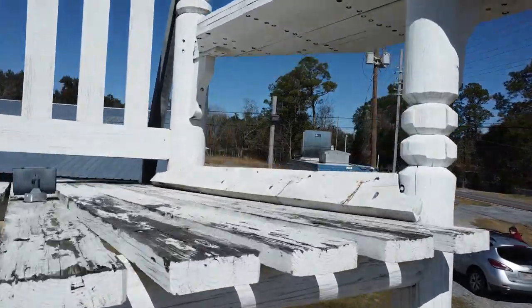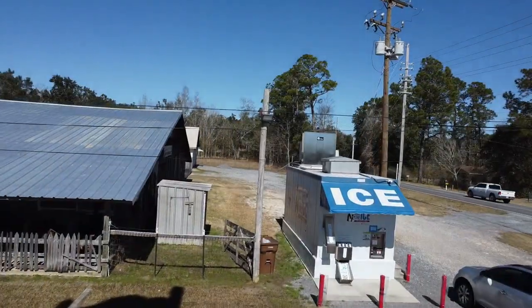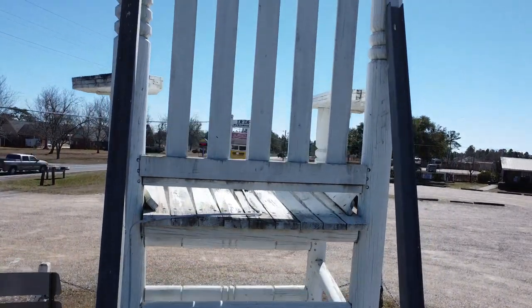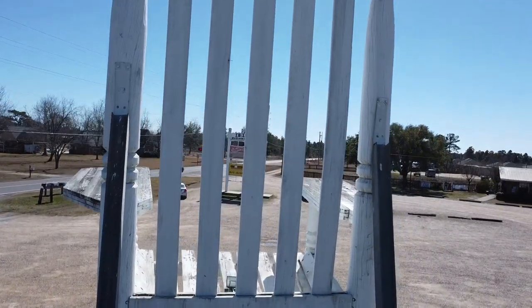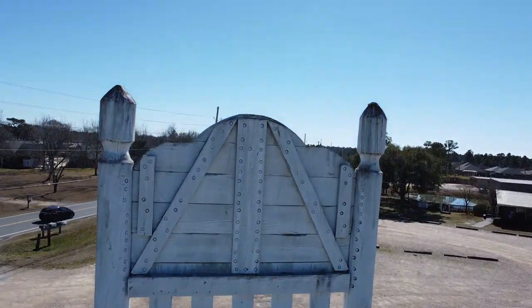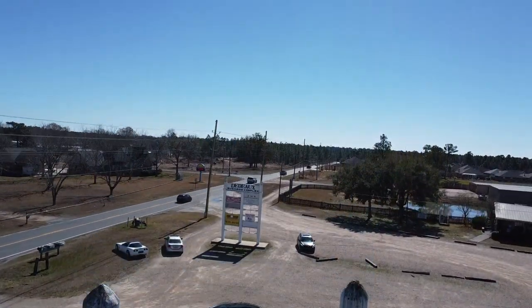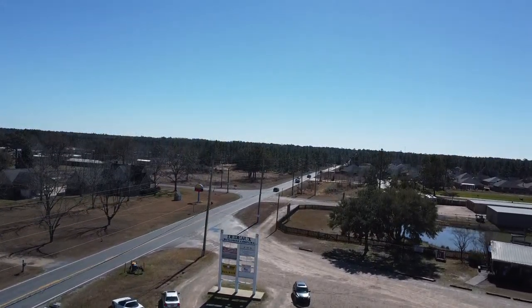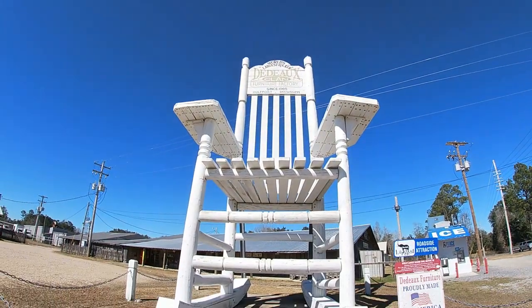Just off the interstate in Gulfport, Mississippi, lies one really interesting roadside attraction. This 35-foot rocker is the world's largest chair in the state of Mississippi. The rocker was built in 1995 by Roy F.B. and it attracts people from around the country. Now join me as I take a closer look at this behemoth.